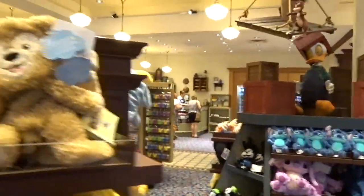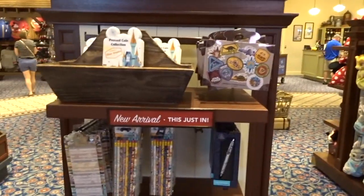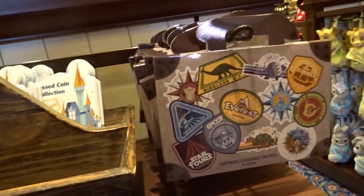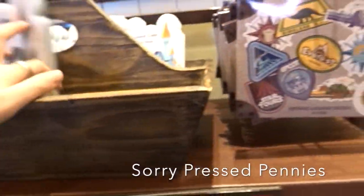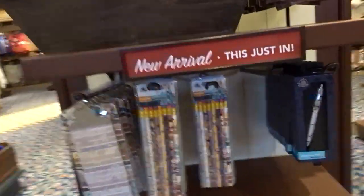There's a stuffed animal section, animals, toys, hats. Oh my goodness — these are brand new. They have a new press coin collectible set where you can get your pressed coins. Me and Darren love getting pressed coins. And there's also new luggage tags for your suitcase, some pencils, a clipboard, a nice fancy pen, and autograph books. Just some new things in here.